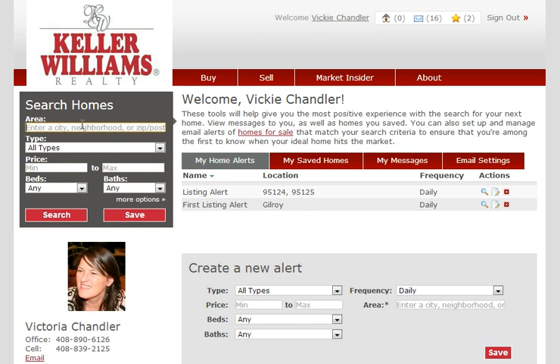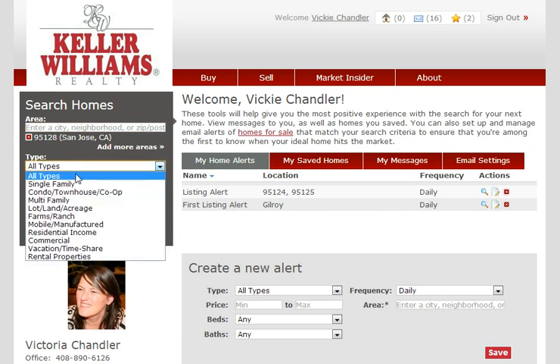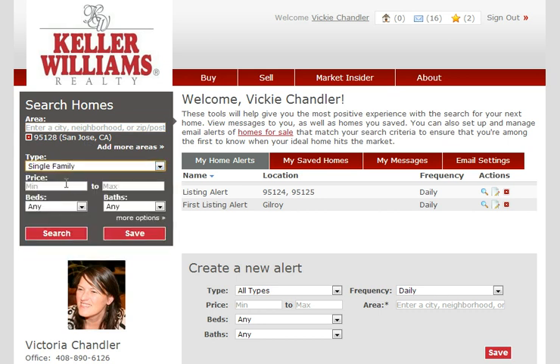But let's say I am interested in Burbank, which is zip code 95128. So there is 95128, and then the type of home that I'm interested in is single family.